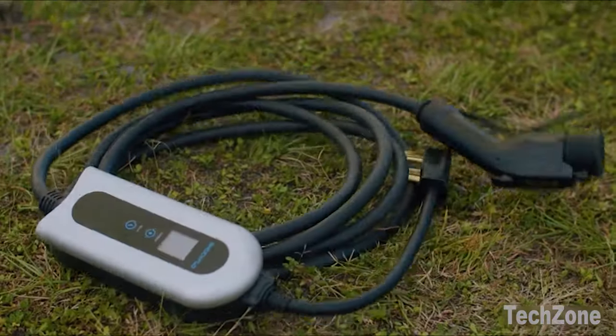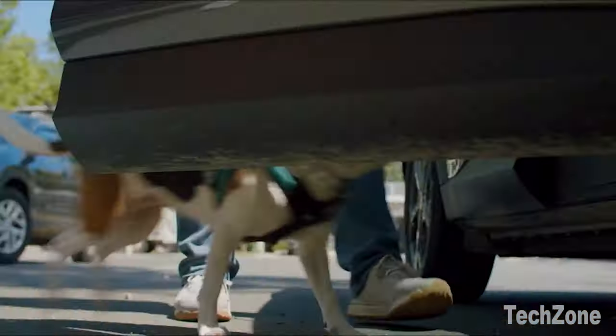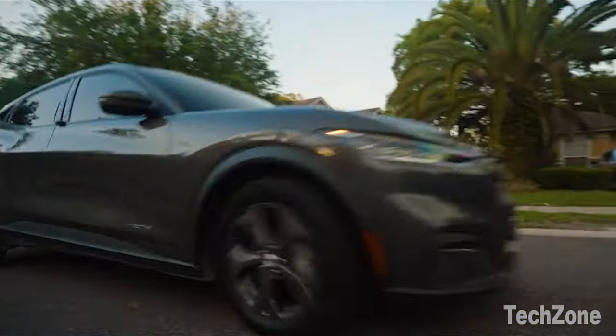The Shockflow Level 2 EV Charger is incredibly versatile. It can be wall-mounted in your garage, and its 20-foot cable offers maximum flexibility. It's also mobile, allowing you to charge your EV wherever you need, thanks to its compact size and convenient storage bag.